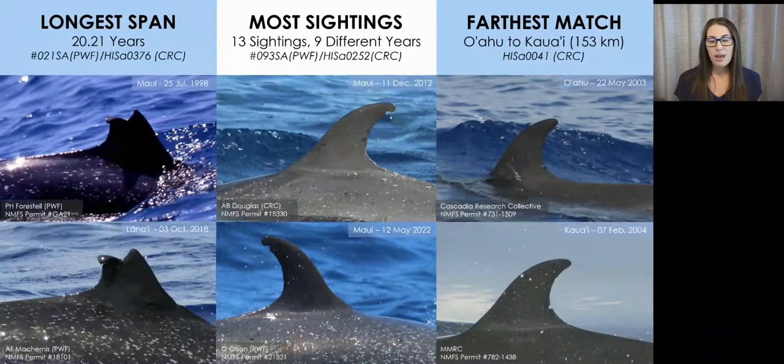So far, the title of longest span between initial sighting and most recent sighting belongs to an individual seen off the Maui Nui region by both Cascadia Research Collective and Pacific Whale Foundation. That animal was first seen in July 1998 and most recently seen in October 2018. The animal with the most sightings was also seen by both organizations, with 13 total sightings across nine different years. The animal with the farthest distance between sightings was identified off Oahu in May 2003 and then later in February 2004 off Kauai, a distance of 153 kilometers.